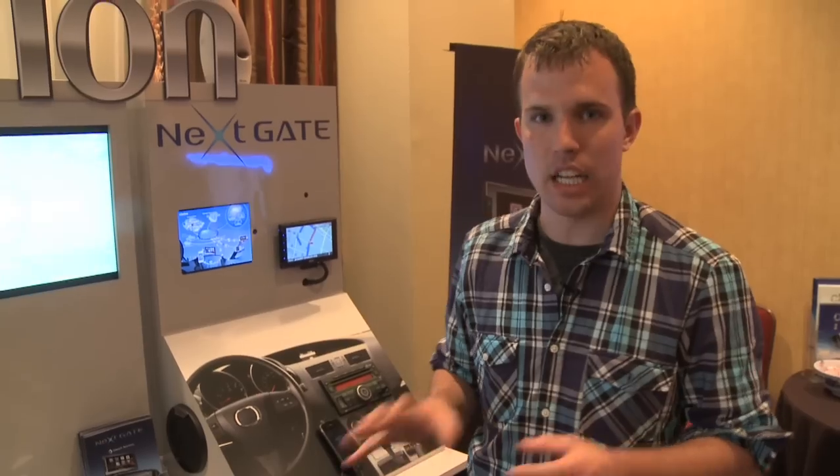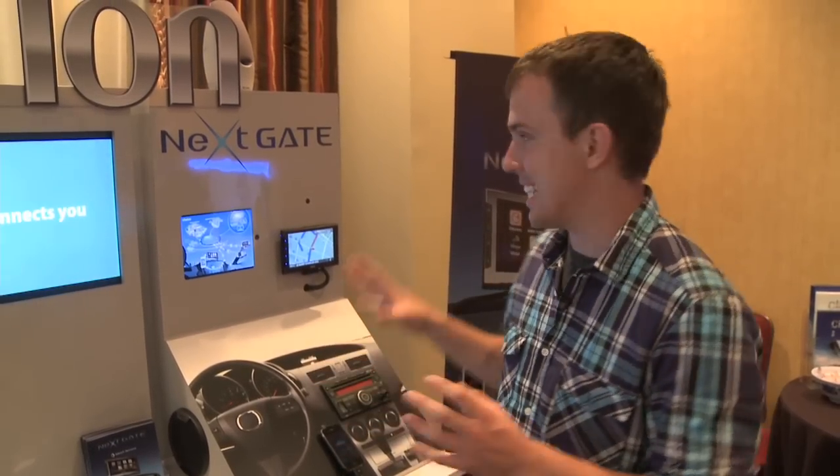Hey guys, it's David with The Verge and we're here at Showstoppers at CTIA at Clarion's booth looking at their new product called Nexgate.